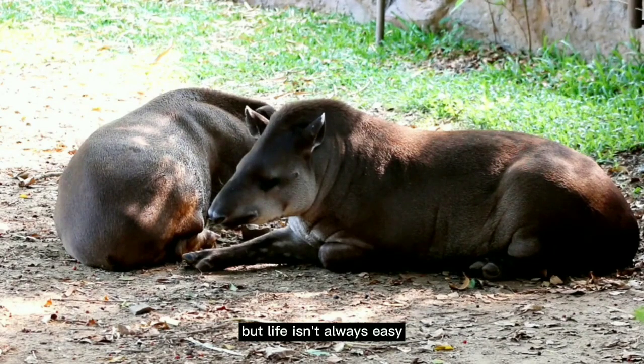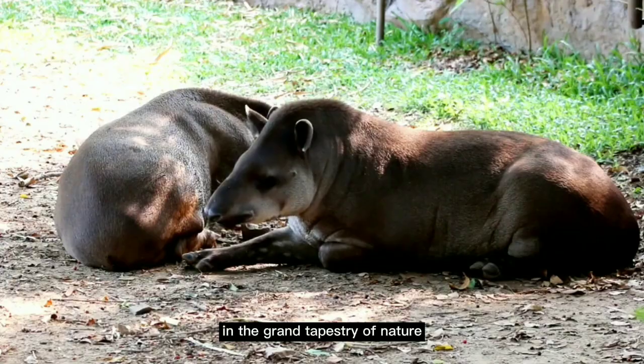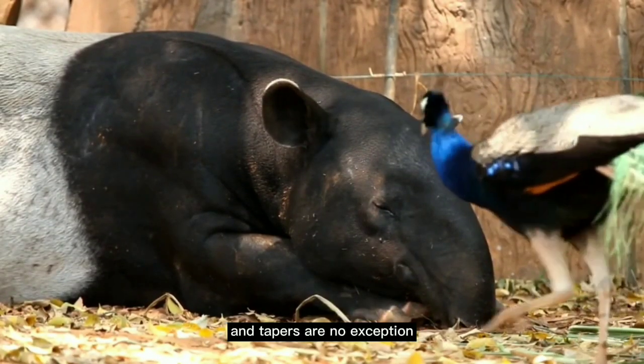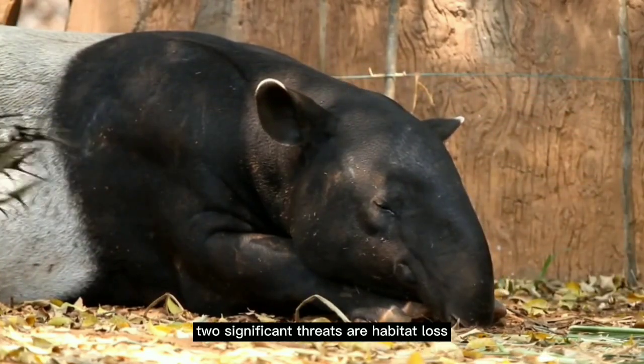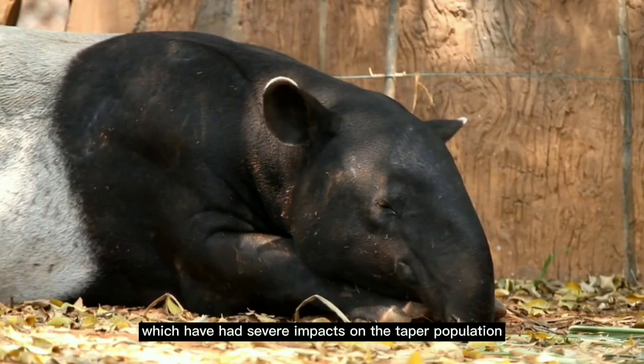But life isn't always easy for these mysterious creatures. In the grand tapestry of nature, every thread has its obstacles, and tapirs are no exception. The challenges they face are daunting, and they are largely due to human activities. Two significant threats are habitat loss and hunting, which have had severe impacts on the tapir population.